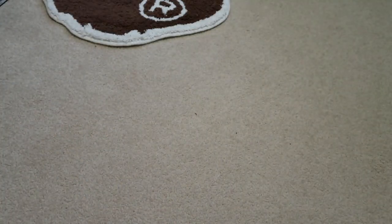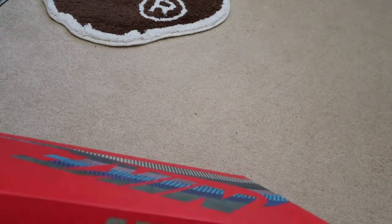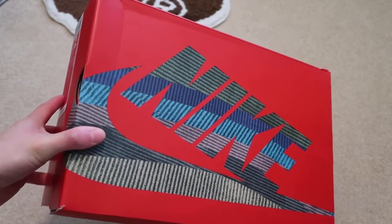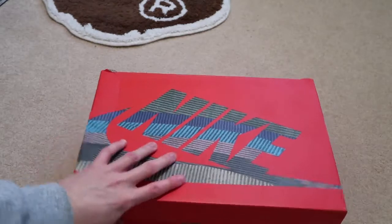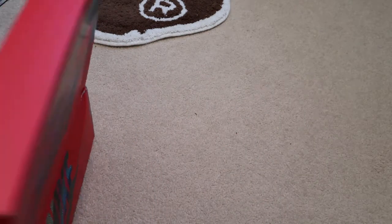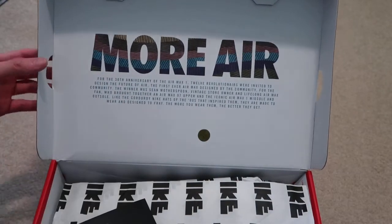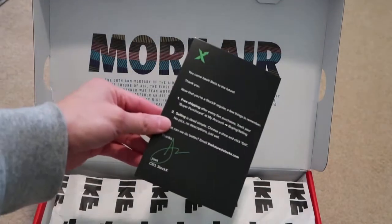The box is kind of dinged up right here. This is Nike — it has that corduroy branding. Air Max 1/97 VF SW — these are the Sean Wotherspoon collab. Let me take out my receipt. Got that more Air right there. Waited a year for these to release.